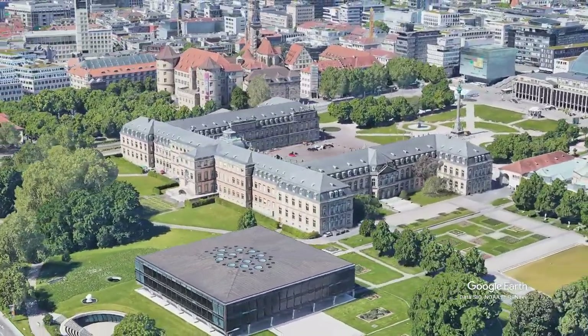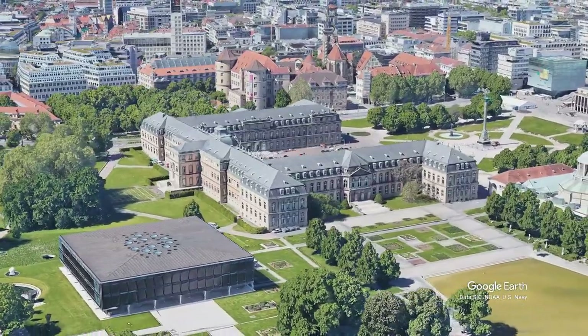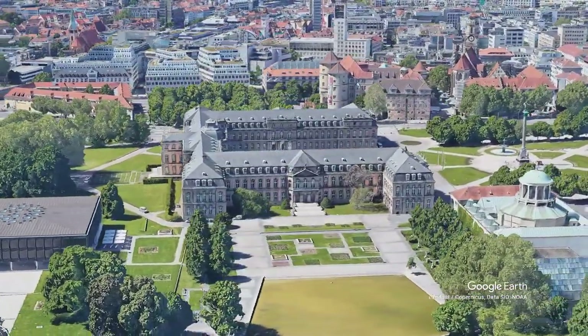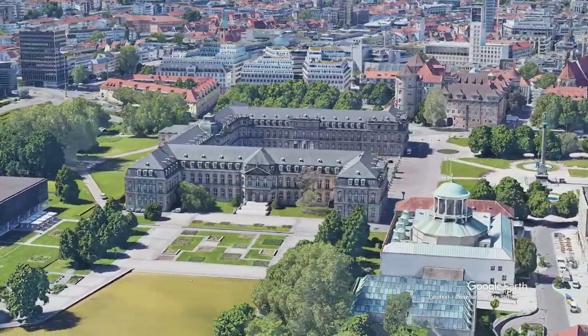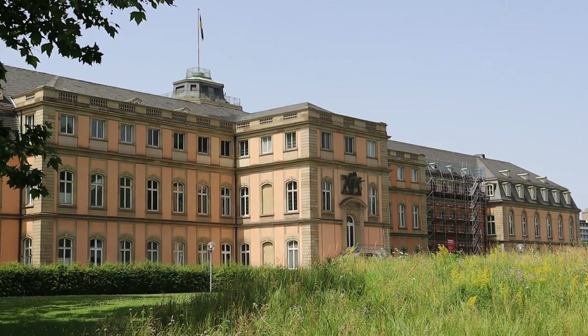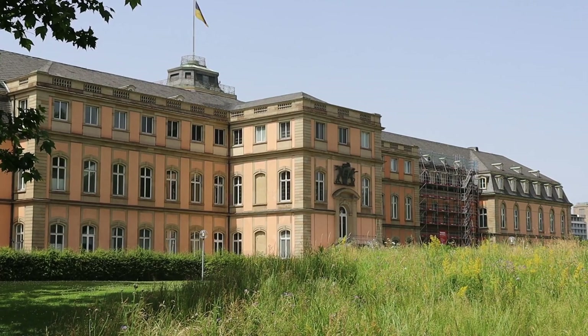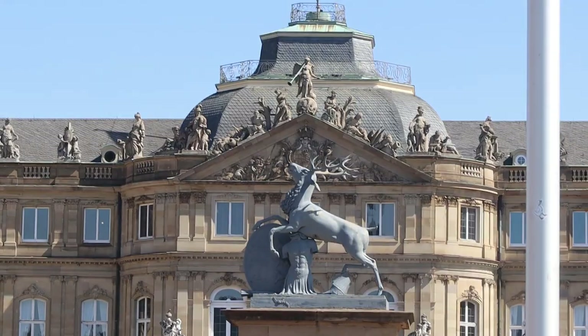It is one of the most important architectural references in the city and the main meeting point for locals and visitors. If you are interested in visiting the city, we invite you to join us on this short tour in which you will learn some important information that you should know before visiting.